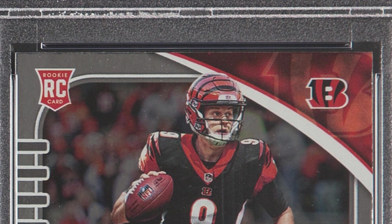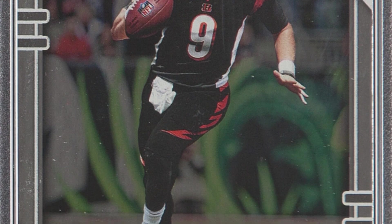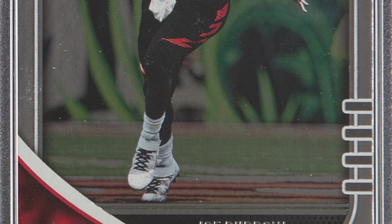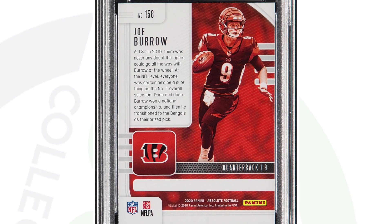Here's the 2020 Panini Absolute Joe Burrow rookie card, graded at that Gem Mint 10. Everyone loves the Gem Mint 10s, and Joe Burrow of course — I'm in Cincinnati, so Who Dey all the way! This card sold for $186 at auction.